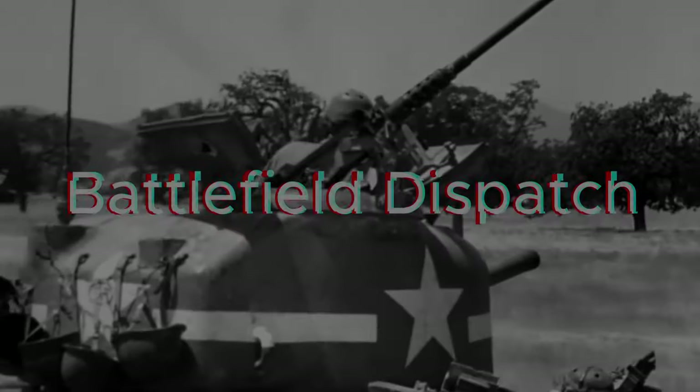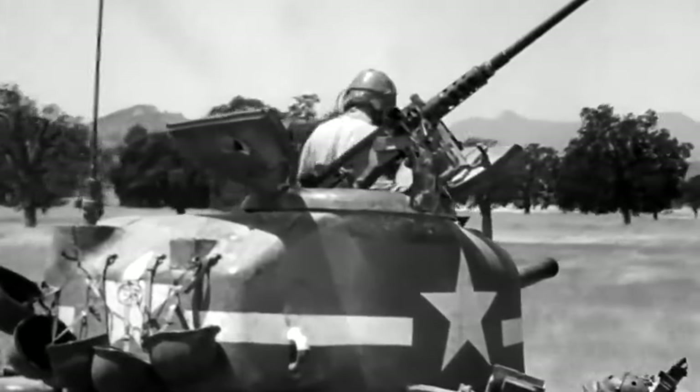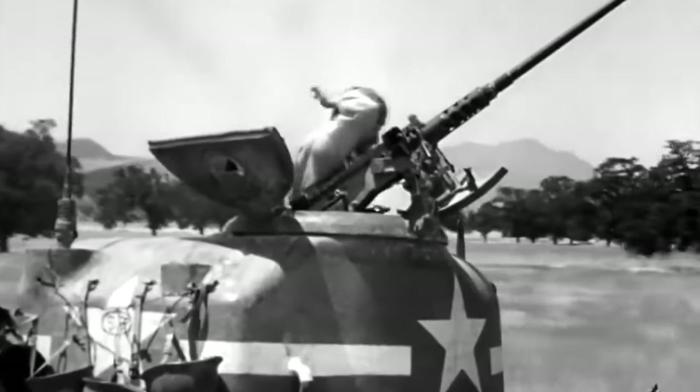Ever wondered how a single machine could change the course of history? Get ready to dive into the heart of one such machine — the legendary M4 Sherman tank.